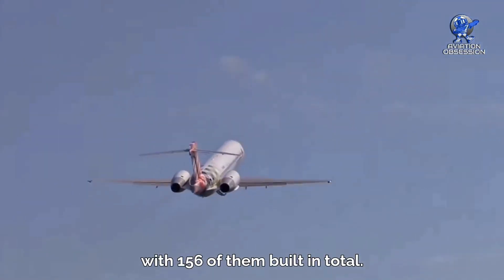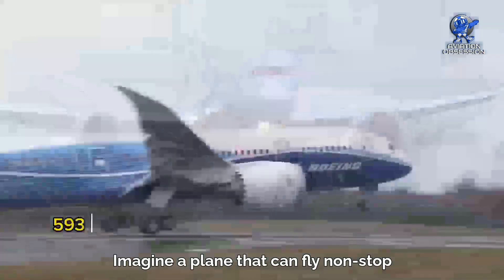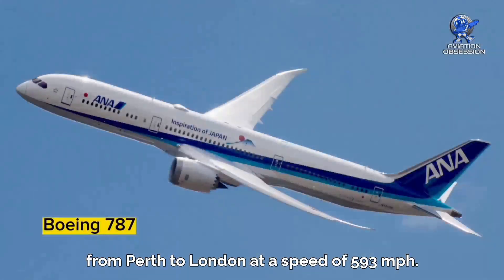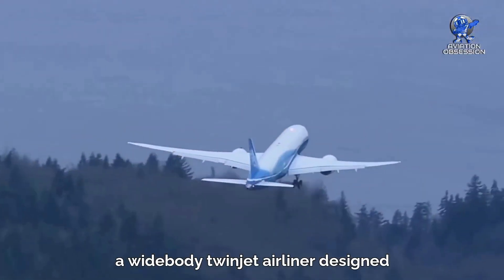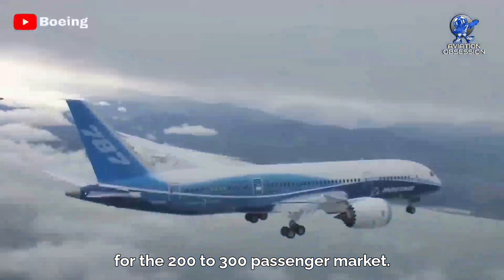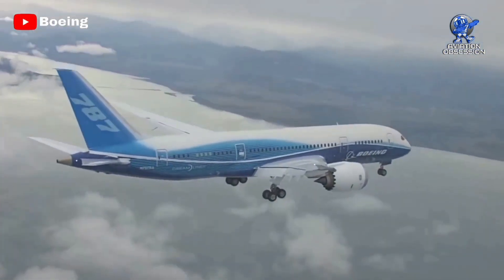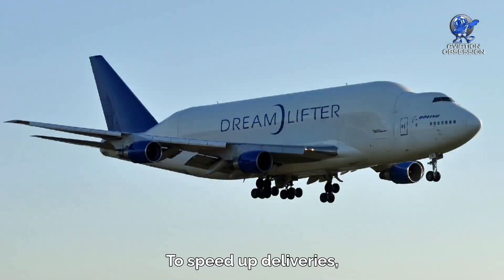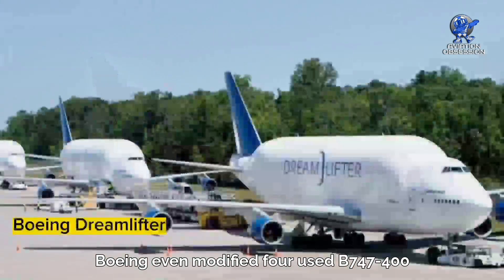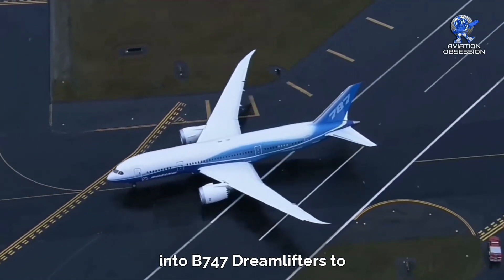Imagine a plane that can fly non-stop from Perth to London at 593 miles per hour — that's the 787 Dreamliner. It's a widebody twin-jet airliner designed for the 200 to 300 passenger market, and it's not only fast but also fuel efficient, thanks to an electrical architecture five times more powerful than conventional airliners. Boeing even modified four used 747-400s into 747 Dreamlifters to transport the Dreamliner's parts.